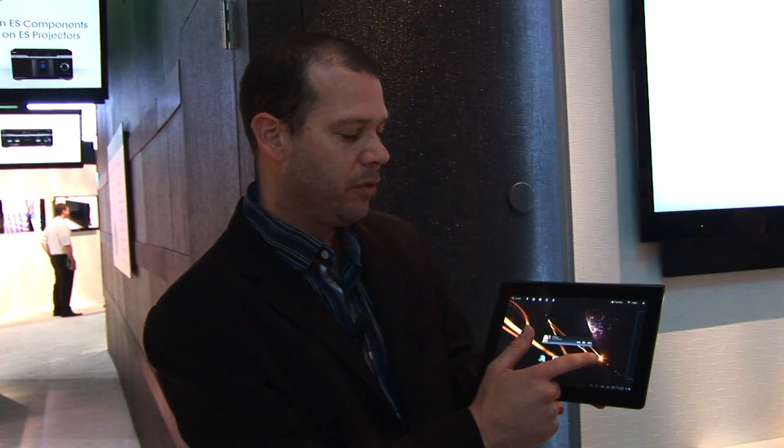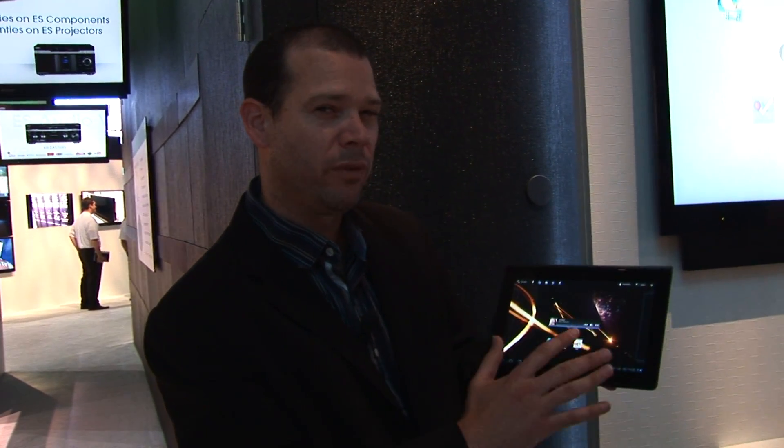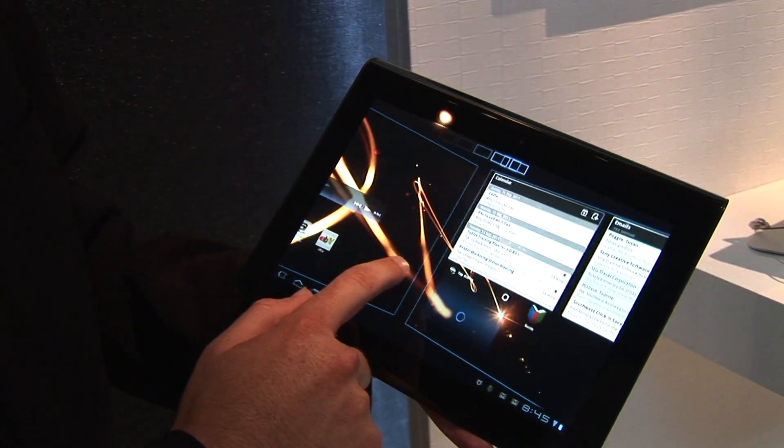It runs Android Honeycomb 3.1 and we've taken some of your standard tablet features like a capacitive touchscreen, but we've added our own Swift and Smooth experience which gives a really great responsiveness straight across.